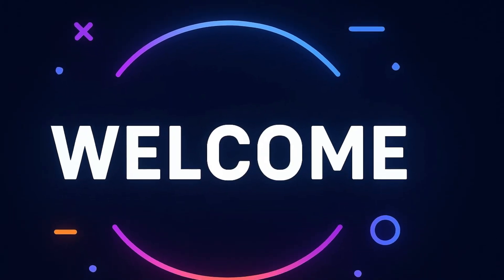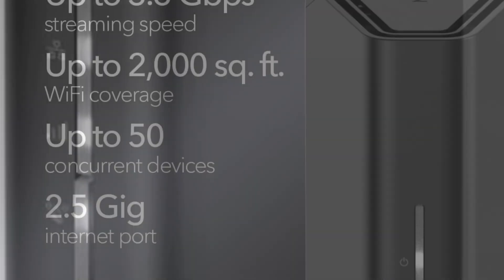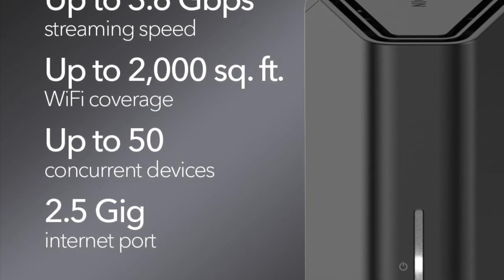Hey everyone, welcome back to Gadgetverse, the home of smart upgrades and powerful tech designed for real-world use. Today, we're spotlighting the Netgear Nighthawk RS90, a dual-band Wi-Fi 7 router that brings premium speed and future-ready connectivity to everyday homes, gamers, and small offices.